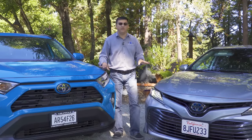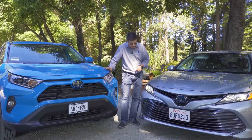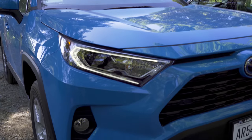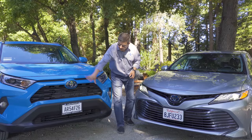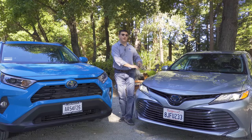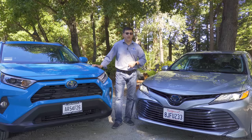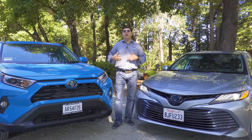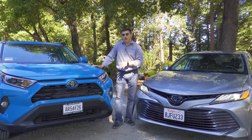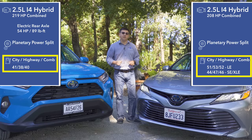Looking at the front ends, you'll notice why fuel economy differs. The Camry is sleeker, with the hood much closer to the ground. Both vehicles have full LED headlamps, though fog lamps on the RAV4 are optional and use regular incandescent bulbs. There's more frontal area on the RAV4, and the vehicle is higher off the ground — 8.1 inches of ground clearance in the RAV4 versus 5.7 in the Camry. That's why fuel economy is lower in the RAV4: 40 MPG combined versus 52 or 46 depending on the Camry version.